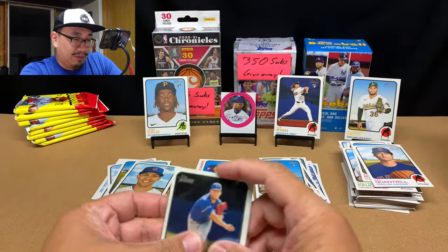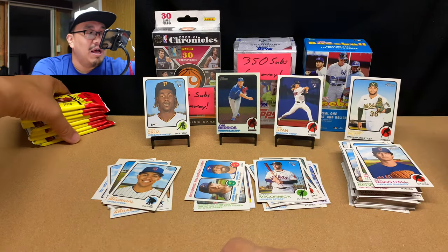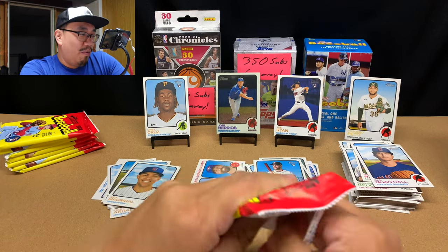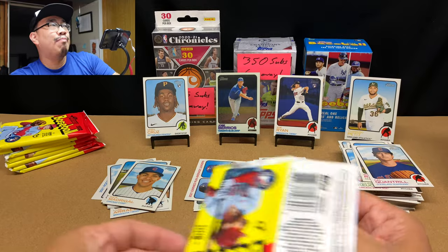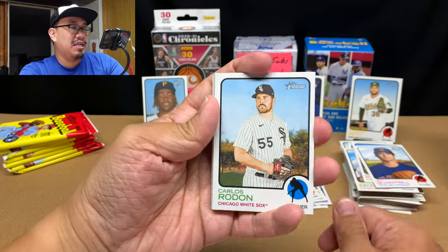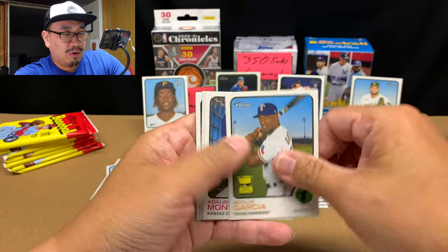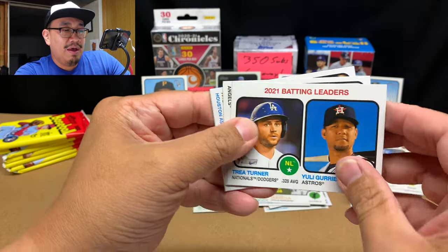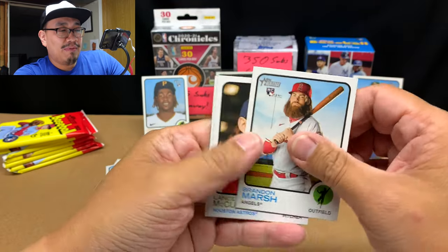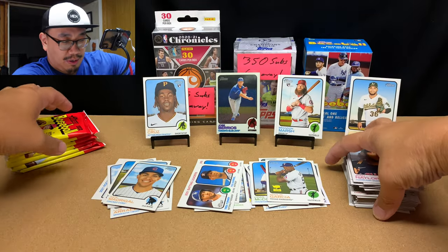Let's see if we hit a hot box — hot boxes have purple parallels in them, one per pack. I opened one last year and it was not a hot box. This one is also not a hot box. We got Carlos Rendon, Michael Taylor, Mike Zunino, Adolis Garcia, a gold cup of Advert Mondesi, batting average leaders, Brandon Marsh rookie — that's a good one — Lance McCullers Jr., and Josh Naylor.